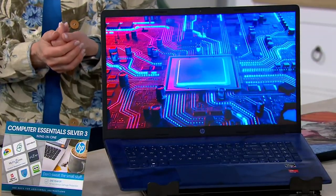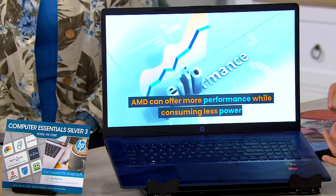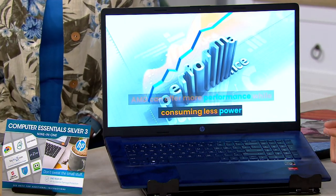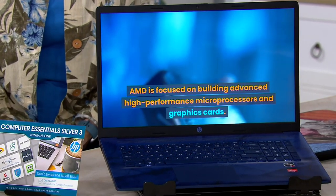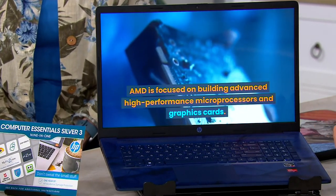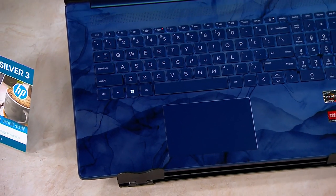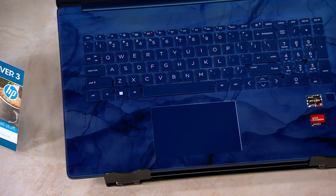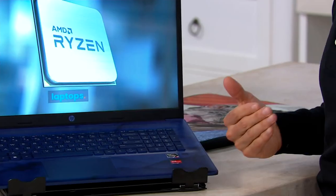That's a lot — and think about what you can do with that. You can edit photos, edit videos, play games. But how about just a faster shopping experience when web browsing, pulling up the weather, multitasking, or getting work done? Or maybe your kids are using this as a school computer. That gives you the power and performance to do all of that and so much more.